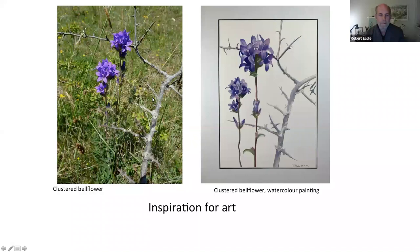Here's an example of one of my artworks from this summer. I came across these beautiful fragile bellflowers growing through a spiny blackthorn branch — I thought it made a nice composition. I went back to the studio and, using a photograph as reference, made the watercolor painting you see on the right. Watercolor is something I've just started using recently; in the past I've used oil and acrylic.